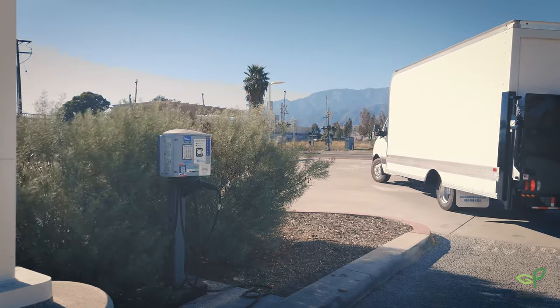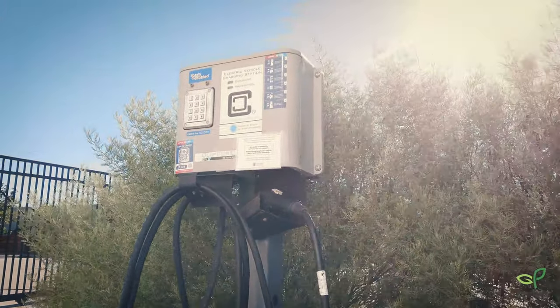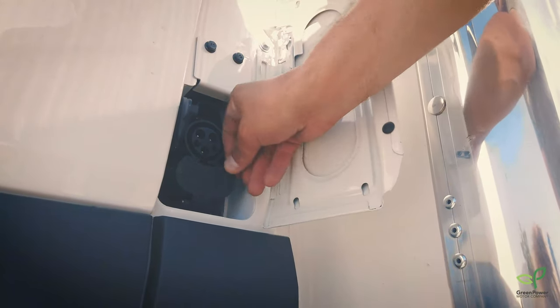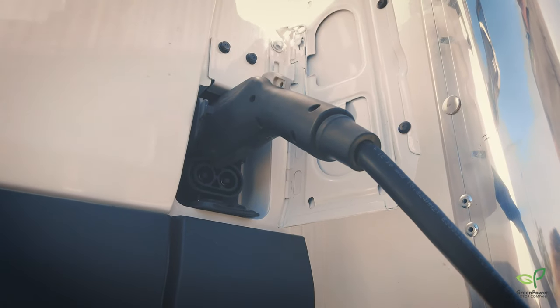The Cargo Plus offers maximum flexibility by including standard features such as AC on-board charging and DC fast charging, with a wireless charging option available. This means you can charge almost anywhere.